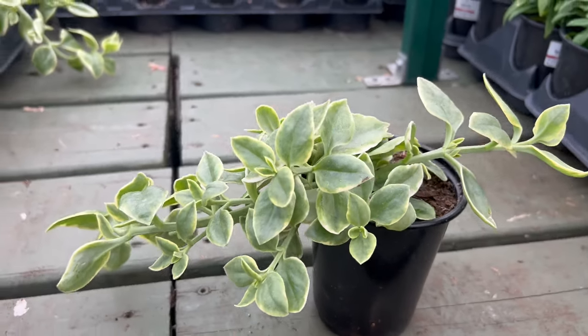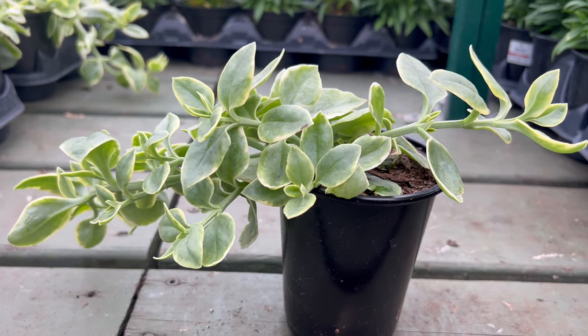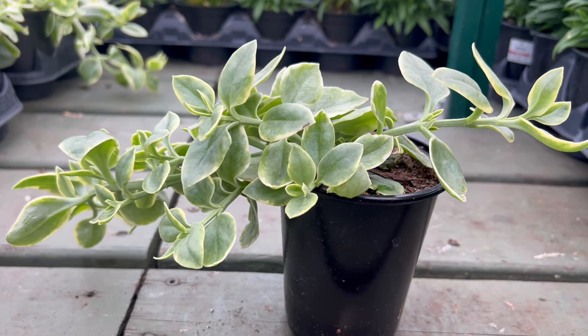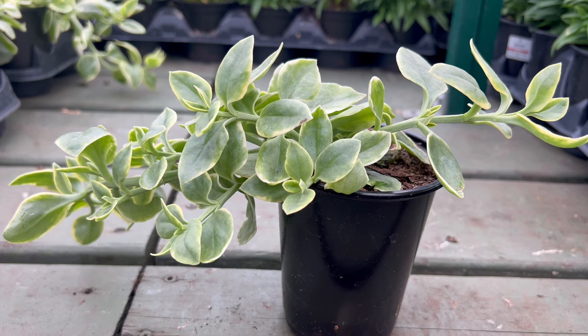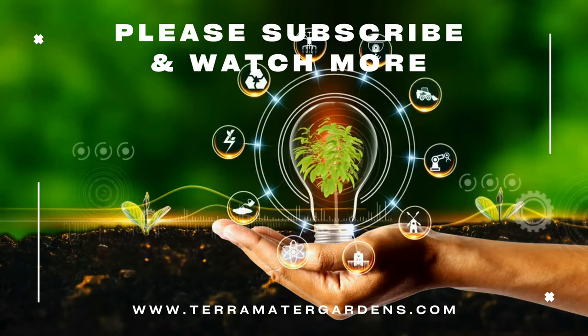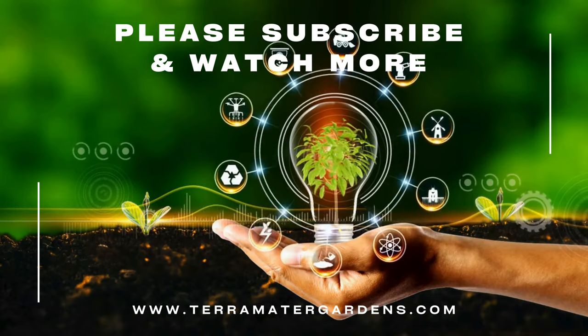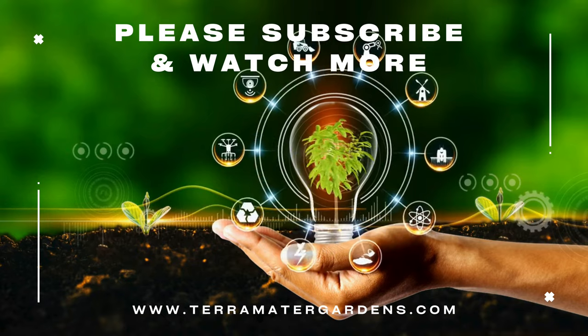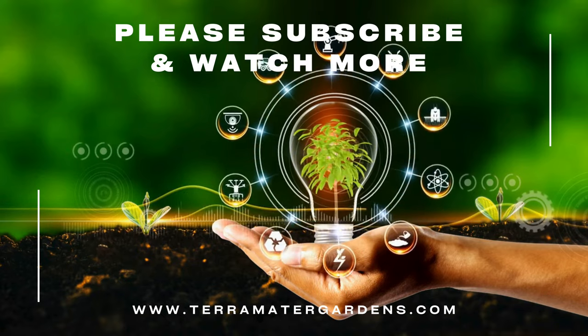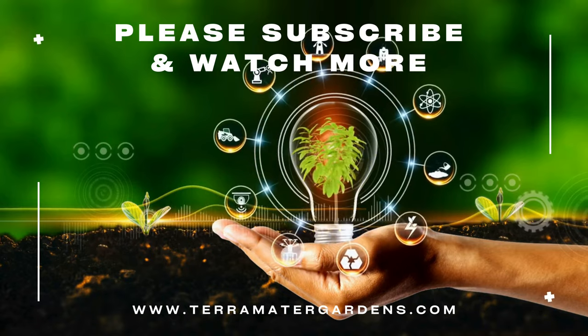Mizu is a living canvas of color, bringing an enchanting South African flair to gardens. Embrace its easy-going nature and let it paint your outdoor spaces with a radiant splash of living beauty. Whether you're an experienced gardener or just starting, the charm of Mizu is sure to captivate. Thanks for watching — don't forget to like, comment, or subscribe for more plant content. Happy gardening!